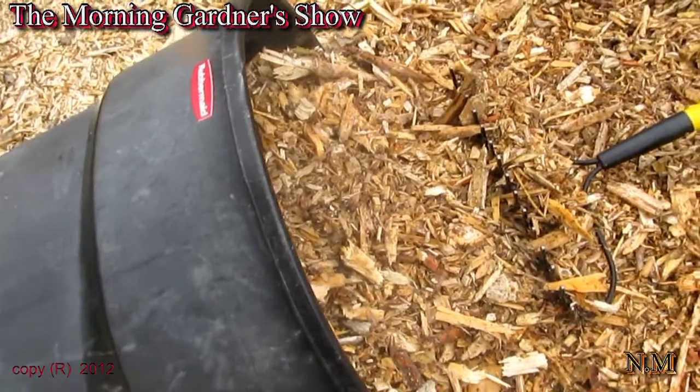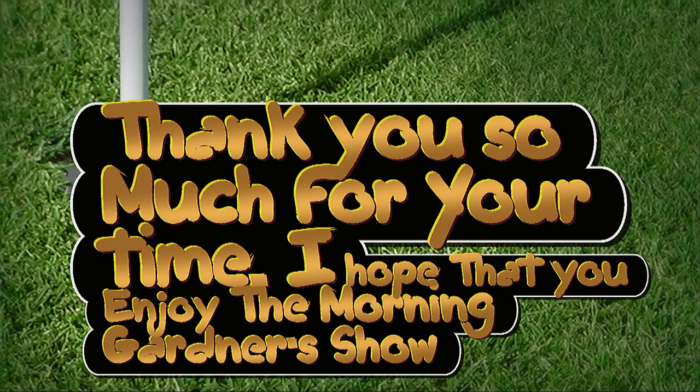The Morning Gardener Show. Thank you very much.